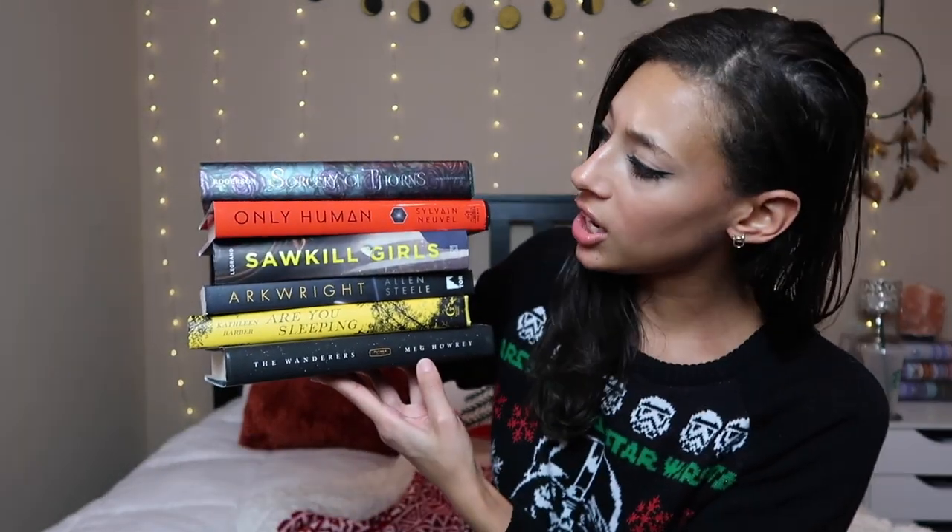So those are all the books I picked up from Book Outlet. I'm really excited — I got a nice variety: mainly science fiction and thrillers with a little bit of fantasy. That's my tiny little December book haul! I hope you guys enjoyed it, and I'll catch you guys in my next one. Bye!